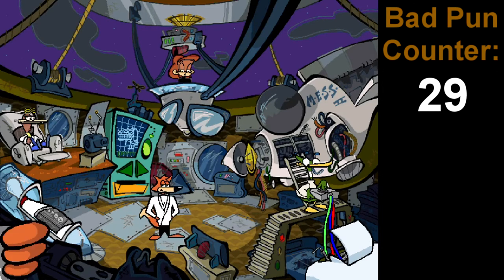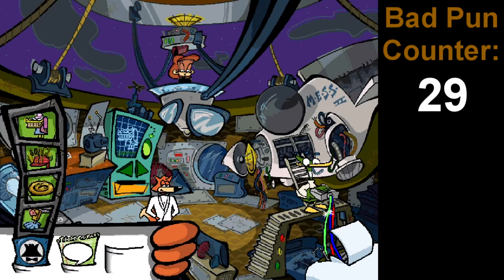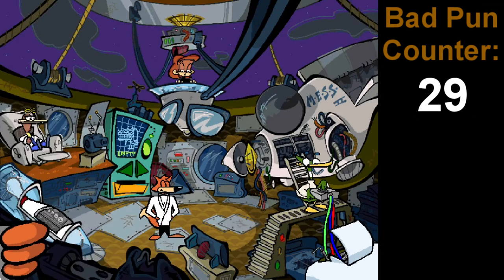I wish you could carry more than four spy gadgets at a time, because there's actually a lot of gadgets in this, and we need most of them.